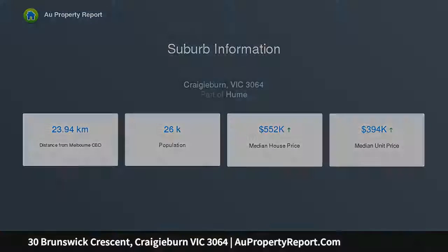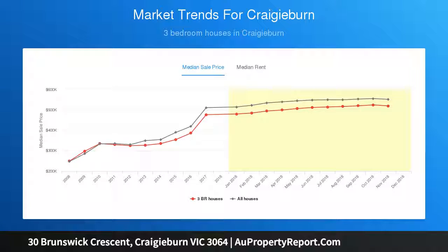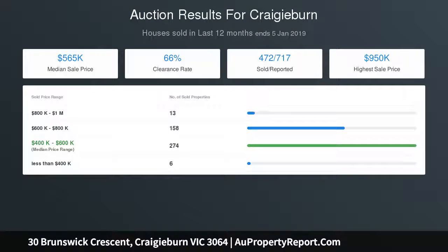Walking distance to Craigieburn Central Shopping Centre and all the amenities. Inviting first home buyers or investors — potential rental income $1,690 PCM. Do not miss this opportunity.